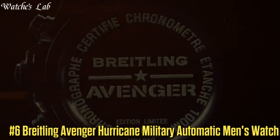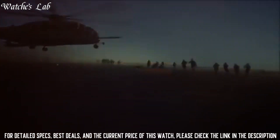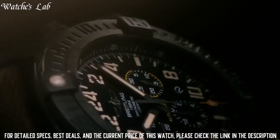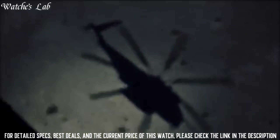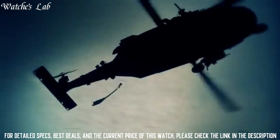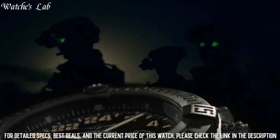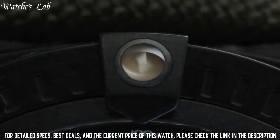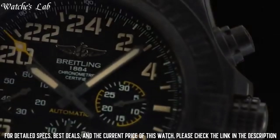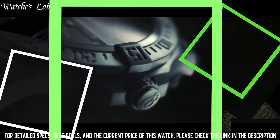Number 6: Breitling Avenger Hurricane Military Automatic Men's Watch XB12101A-BF46-283S. Buckle clasp, case diameter 50mm, band material fabric rubber, band width 24mm, band color green/black, dial color black, calendar date. Special features: screw-down crown, chronograph, date feature, unidirectional rotating bezel, 70-hour power reserve. Movement Swiss automatic, water resistant depth 100m. Item shape round, dial window material anti-reflective sapphire, display type analog.